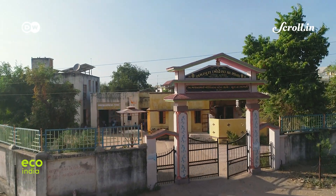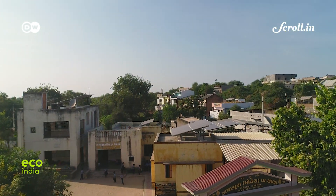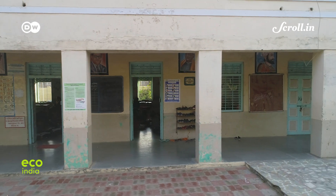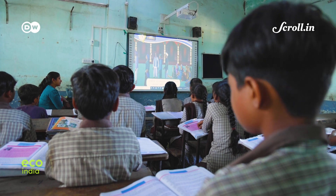This is the government primary school of Modhera village, about 100 kilometers from Ahmedabad. Like most rural schools in India, the overall facilities seem basic from the outside. But as you walk into the classrooms, you're pleasantly surprised.